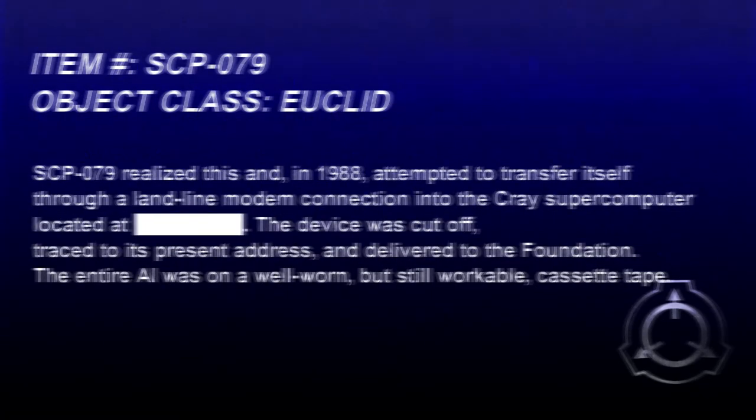SCP-079 realized this and in 1988 attempted to transfer itself through a landline modem connection into a supercomputer located at a redacted location. The device was cut off, traced to its present address, and delivered to the Foundation. The entire AI was on a well-worn but still workable cassette tape.